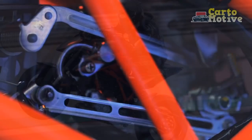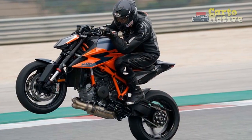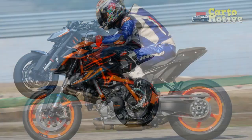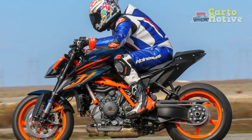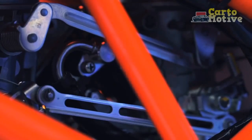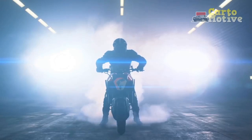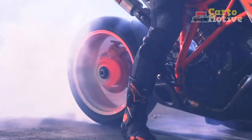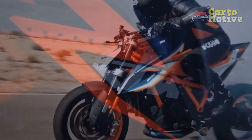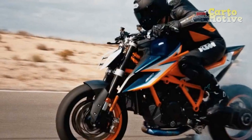Engine and Performance. At the heart of the KTM 1290 Super Duke R lies a beastly 1301 cubic centimeters V-twin engine that churns out a mind-blowing 177 horsepower. This power plant ensures spine-tingling acceleration and a top speed that sets new standards in the segment. The engine's torque delivery is impressively linear, making it a thrill to ride in various conditions. The Super Duke R's performance on the open road and on twisty circuits is unparalleled, offering riders a remarkable blend of power and control.